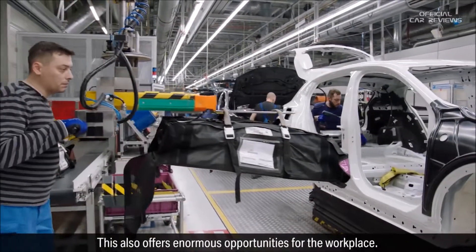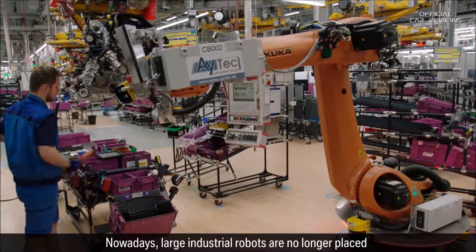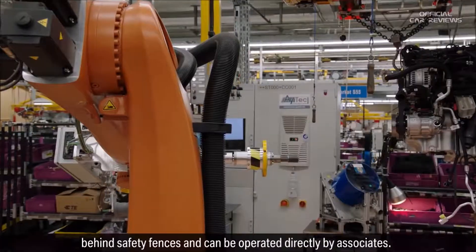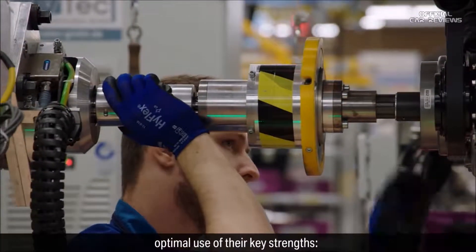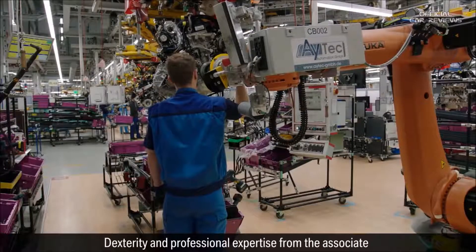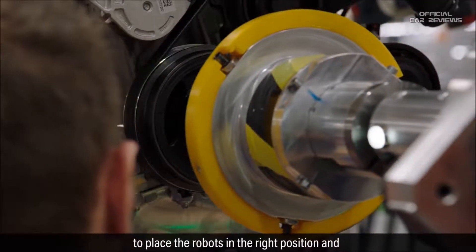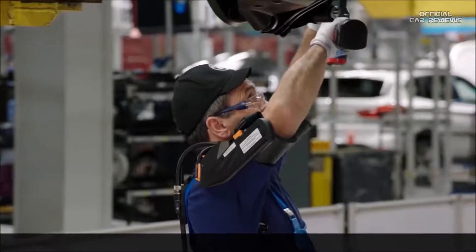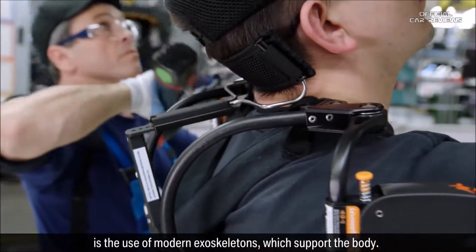This also offers enormous opportunities for the workplace. Nowadays, large industrial robots are no longer placed behind safety fences and can be operated directly by associates. That way, both colleague and robot can make optimal use of their key strengths: dexterity and professional expertise from the associate to place the robots in the right position, and heavy labor from the robot to carry out the task.